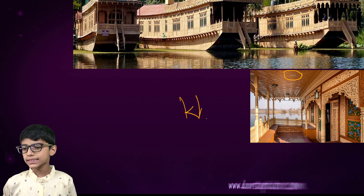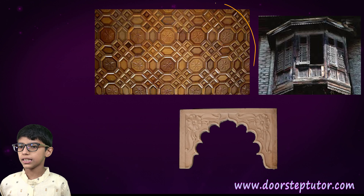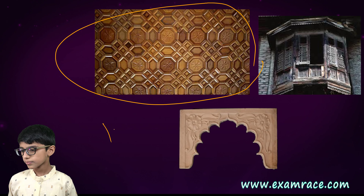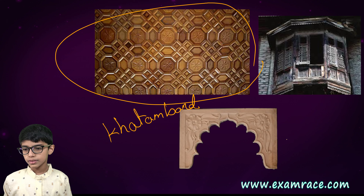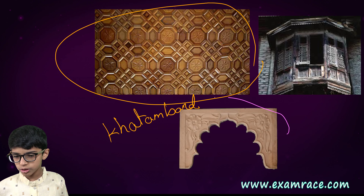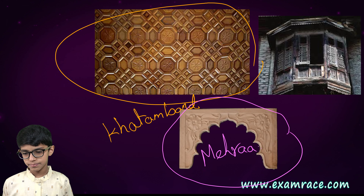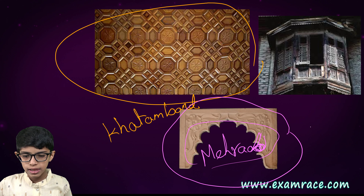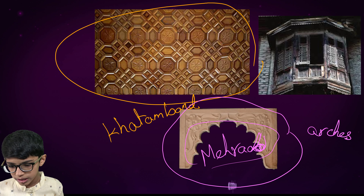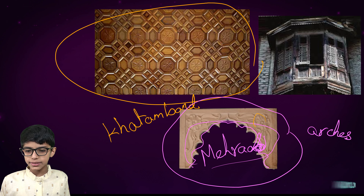Now we will learn about this carving. These are known as Khatamband. Here you can see the Khatamband — its spelling is like this. And here you can see the Meherab. Meherab are beautiful arches. Here you can see the arches, which are beautifully decorated.